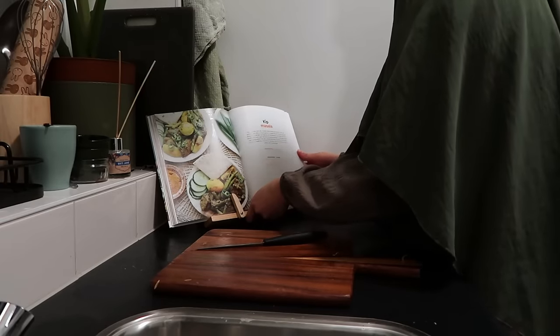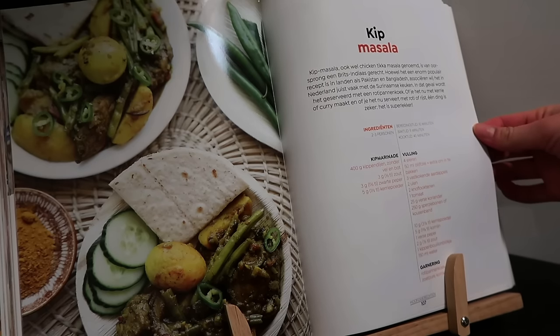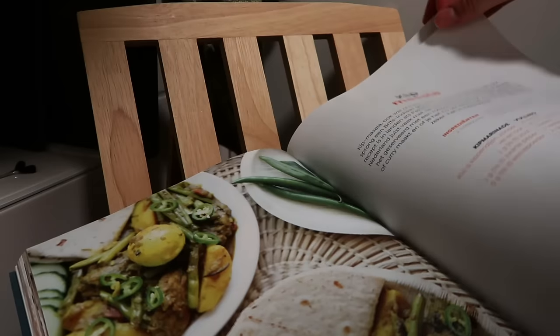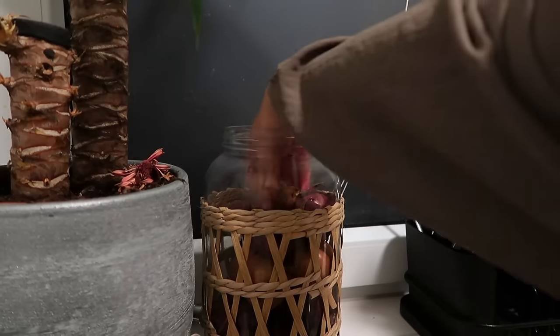I asked my dad and my uncle how to make this dish and they both gave different answers. I also have a cookbook that gives an even simpler method. Since I'm still a beginner, I'll start with following the book's recipe and later try my family's methods as well.